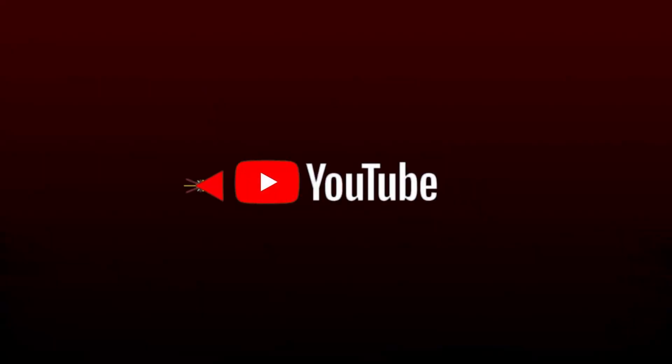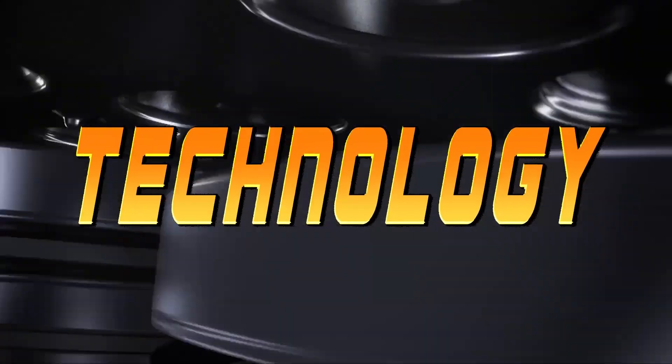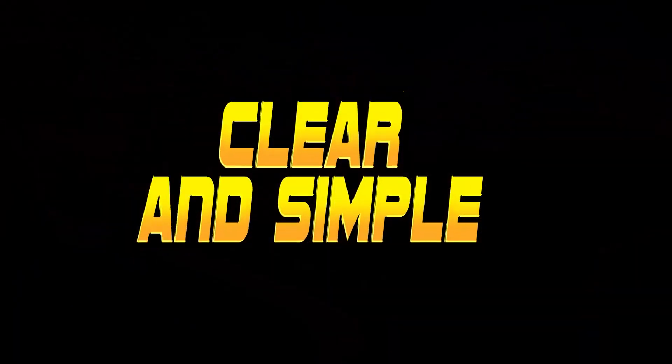Don't forget to give us a like and a subscribe, as it is the best way to help out our growing channel so I can make bigger, better, and more interesting videos for you.